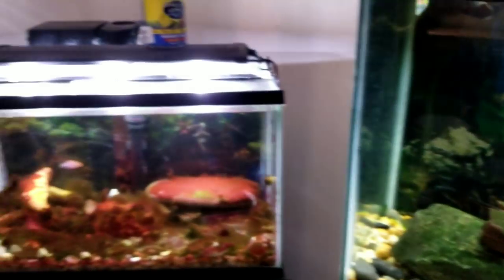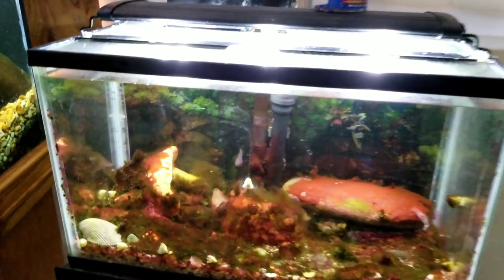Over here I have my 10 gallon saltwater tank. This was supposed to be a temporary tank, but as you can see it's not temporary. I have a little bit of an algae problem in this tank — the snails aren't really doing that great of a job.